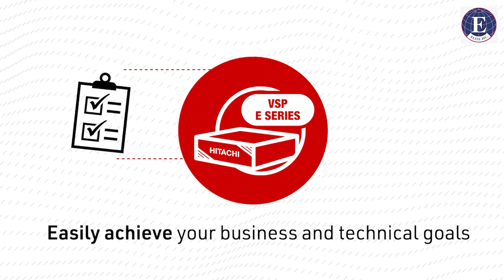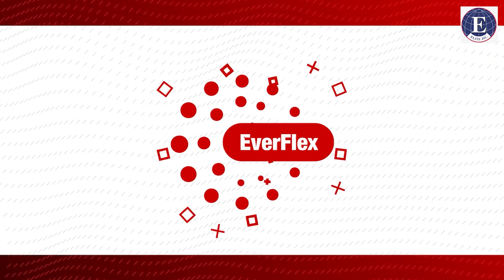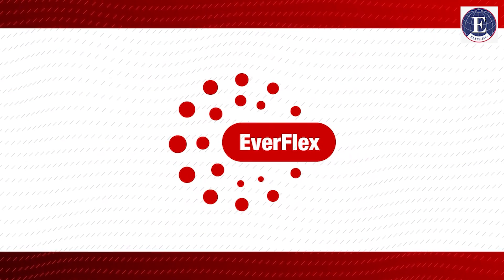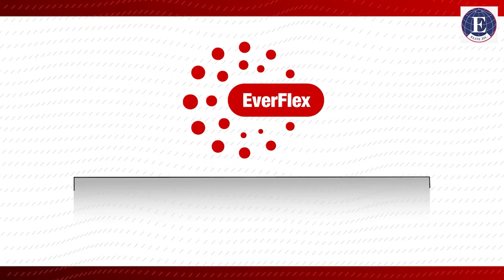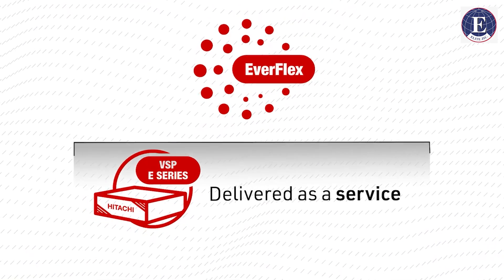Predictable — it's a changing world. As your business evolves, your infrastructure should too. With VSP e-series, you can easily achieve your business and technical goals with the skills you have. EverFlex from Hitachi makes it easy to achieve your outcomes by giving you the option to have the VSP e-series delivered as a service.